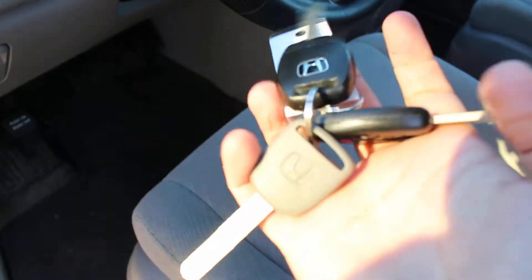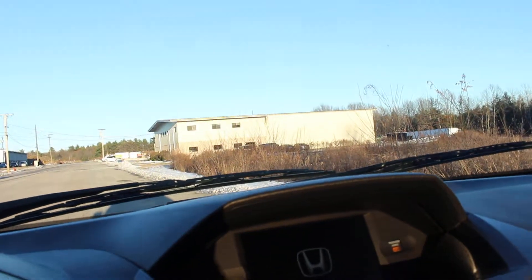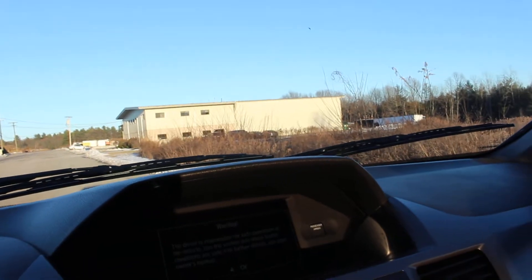Let's go ahead and get inside. Again, you can see the powered options. It does have three keys, which is really amazing — you don't find that a lot. Let's go ahead and turn it on. It does have 40,000 miles, which is really amazing, very low mileage.